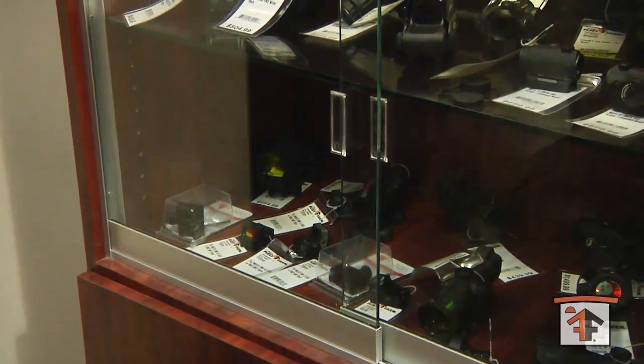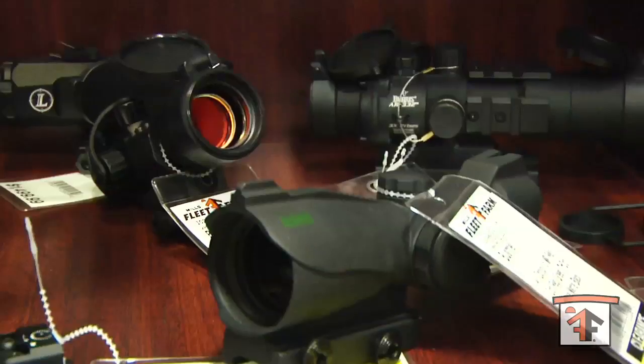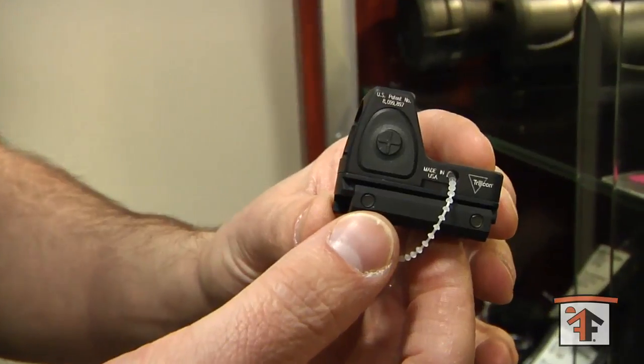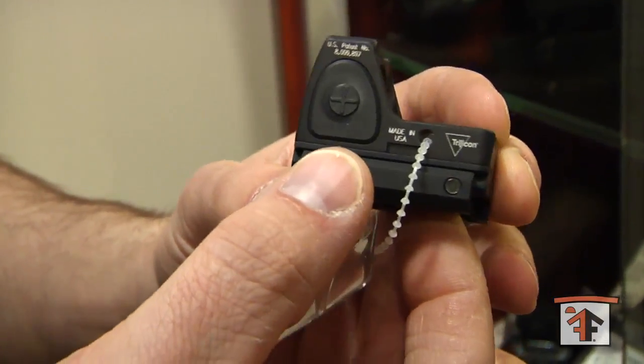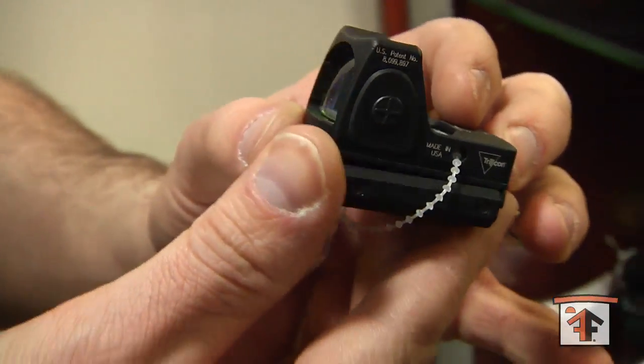We also have mini red dots from various manufacturers — Bushnell, Aimpoint, Weaver. A little more close-up look at our mini red dots for rifle, shotgun, or handguns.